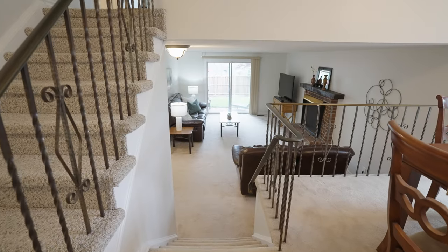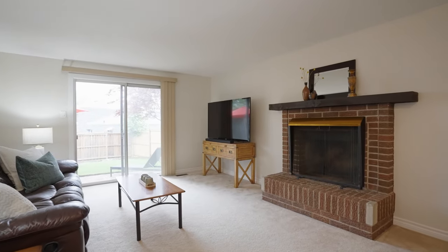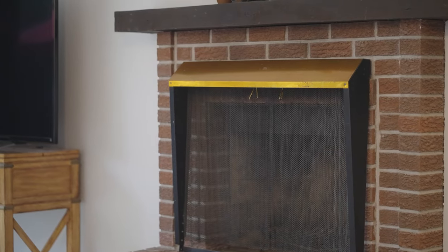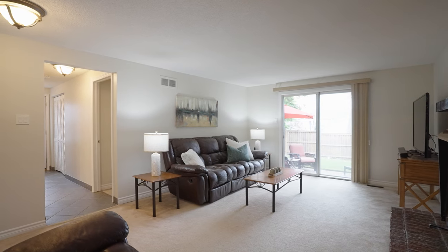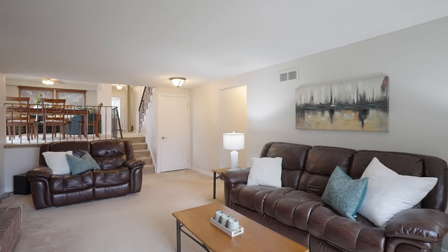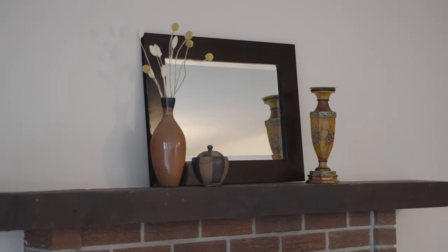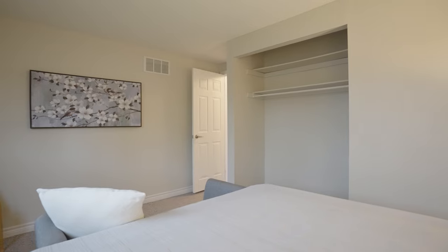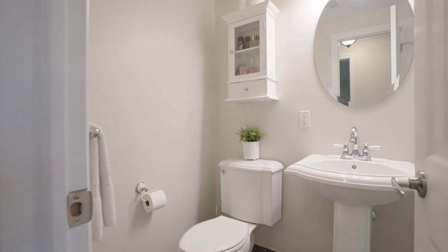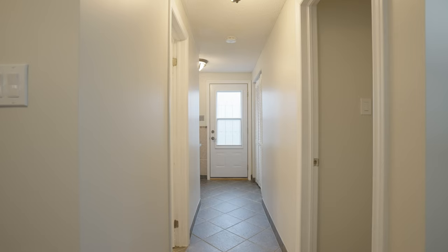The first lower level, still above grade, offers a cozy family room, perfect for movie nights and relaxing evenings. Sliding doors open directly to the backyard, seamlessly blending indoor and outdoor living. This level also includes a fourth bedroom, ideal for guests or a home office, a three-piece bathroom, and a convenient laundry area. Plus, there's a side door that provides easy access to the backyard.